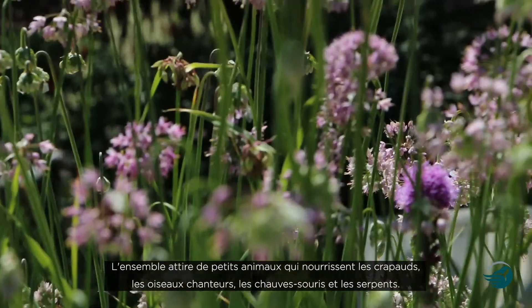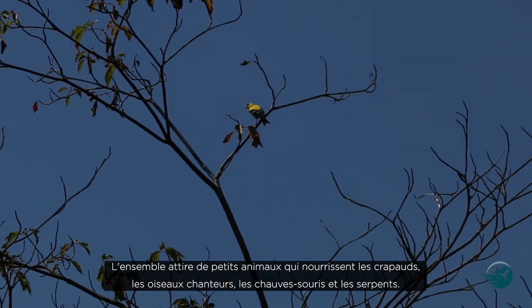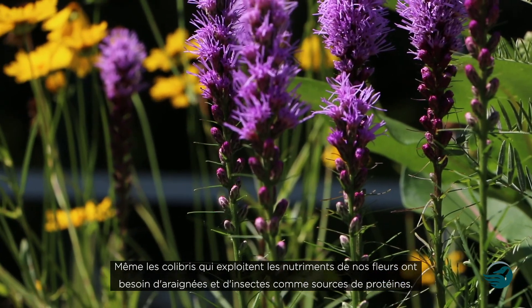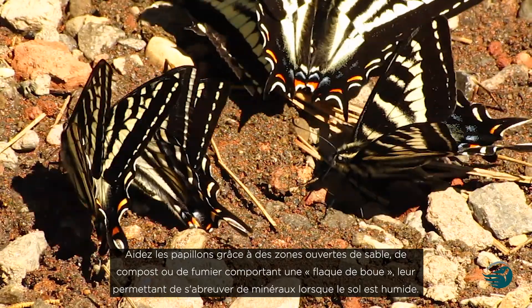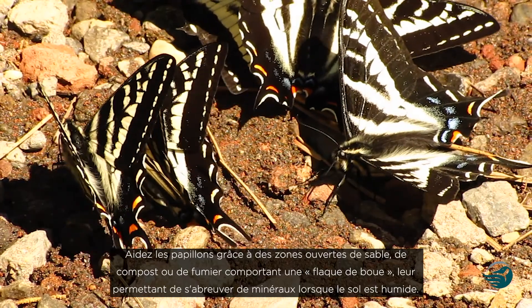Together, these plants attract small animals that are food for toads, songbirds, bats, and snakes. Even hummingbirds, who need our flowers for nutrients, also need spiders and insects for protein. You can help some butterflies get nourishment with open areas of sand, compost, or manure where they mud puddle, drinking the mineral-rich liquid when the ground is wet.